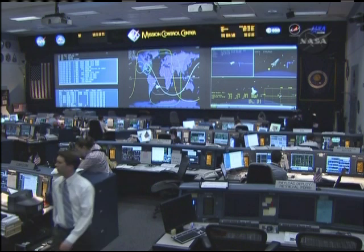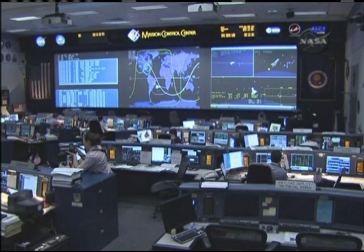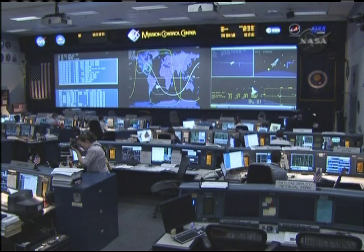Flight controllers here in Houston unanimously agreed that Discovery has a go to perform the deorbit burn — the action that will drop it out of low Earth orbit and set it on a course for an 8:08 a.m. central time landing at Kennedy Space Center's runway 33.